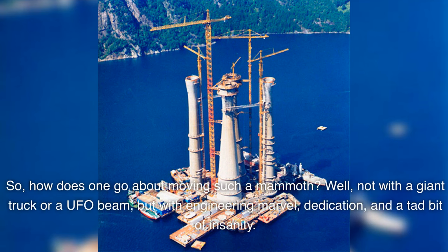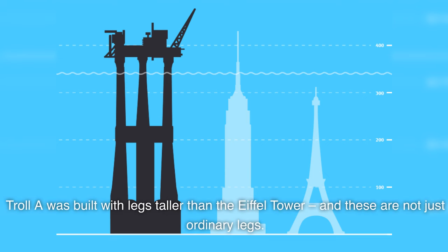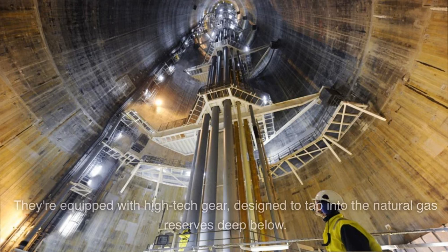So, how does one go about moving such a mammoth? Not with a giant truck or a UFO beam, but with engineering marvel, dedication, and a tad bit of insanity. The method was, in a word, revolutionary. Troll A was built with legs taller than the Eiffel Tower, and these are not just ordinary legs — they're equipped with high-tech gear designed to tap into the natural gas reserves deep below.